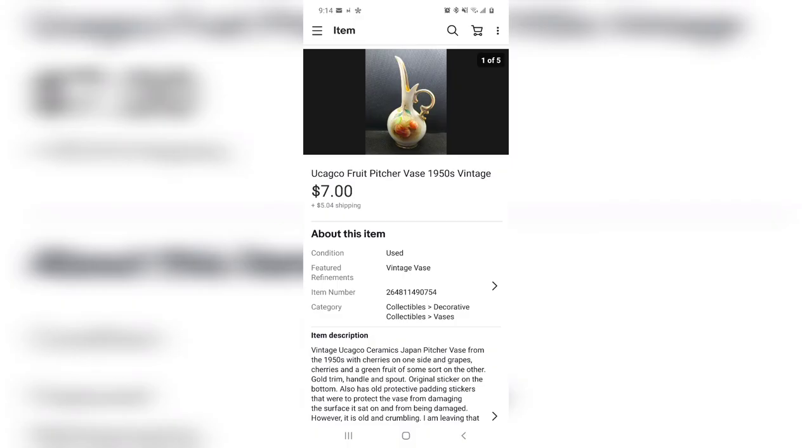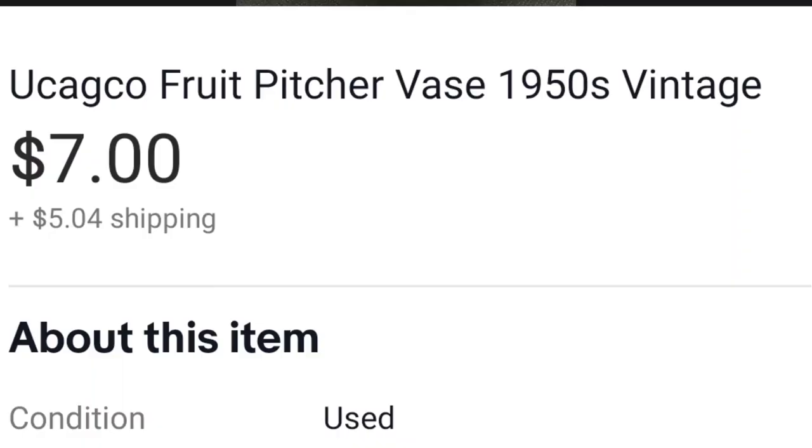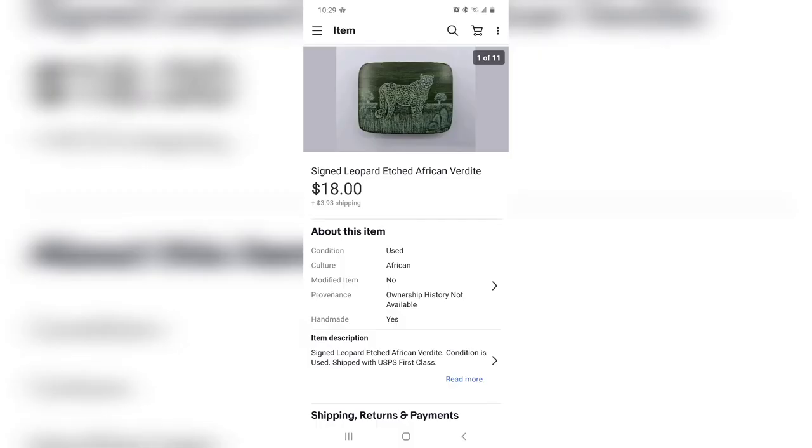I'm not sure how to pronounce this — I believe it's Yukagko. It's a pitcher vase and it's very adorable. It's got bright cherries on one side and mixed fruit on the other, very delicate and dainty. So adorable. It cost me $1.50 and I sold it for seven dollars.